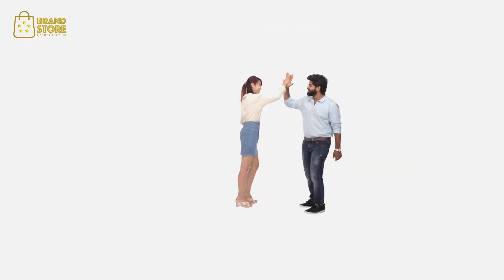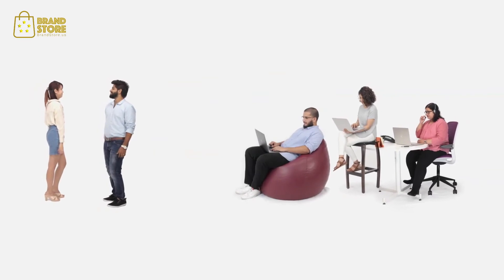Your customers are happy. All your hard work has paid off. And that's what makes a perfect customer experience.